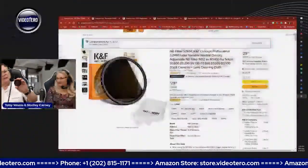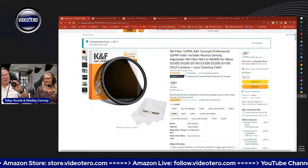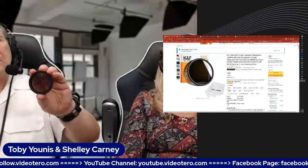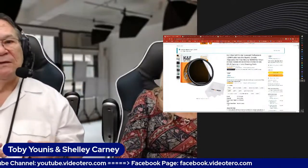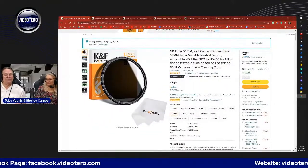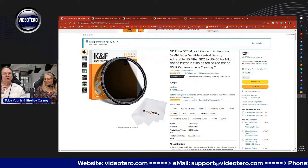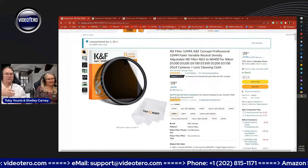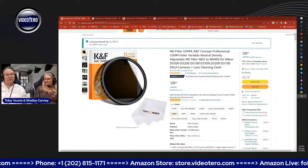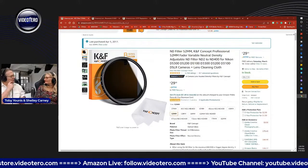This is the K&F Variable Neutral Density Filter. Back in the old days, you had to get neutral density filters in fixed values — ND2, ND4, ND8, ND16, up to ND32 — each giving you additional stops of light reduction. You had to carry and swap separate filters for each value. I remember doing a shoot where I was constantly changing filters as the lighting conditions changed from sunlight to shade to dark interiors.